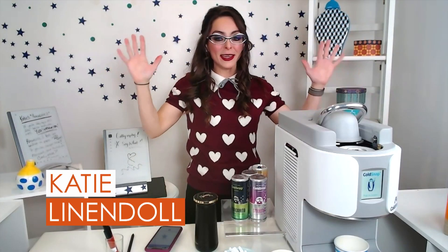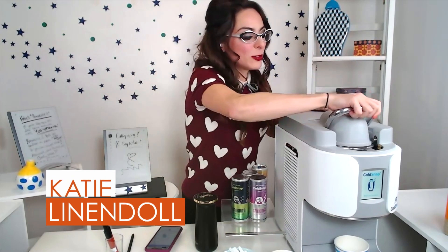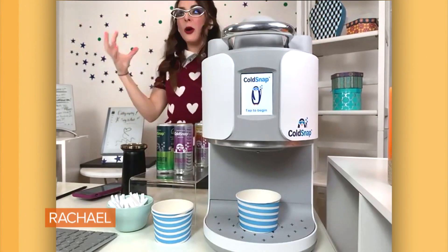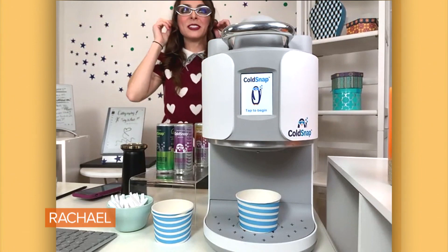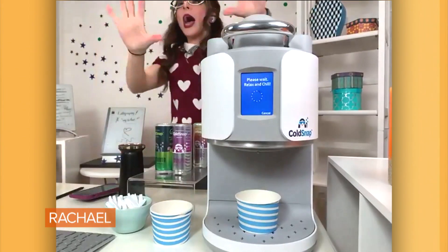This is Cold Snap, and people have been freaking out about this gadget. I was so lucky because it was actually the team — it's a small company, and I'm all about supporting small businesses. What's unique about it is, I'm gonna choose ice cream. As I've got that running, it makes ice cream in 90 seconds.